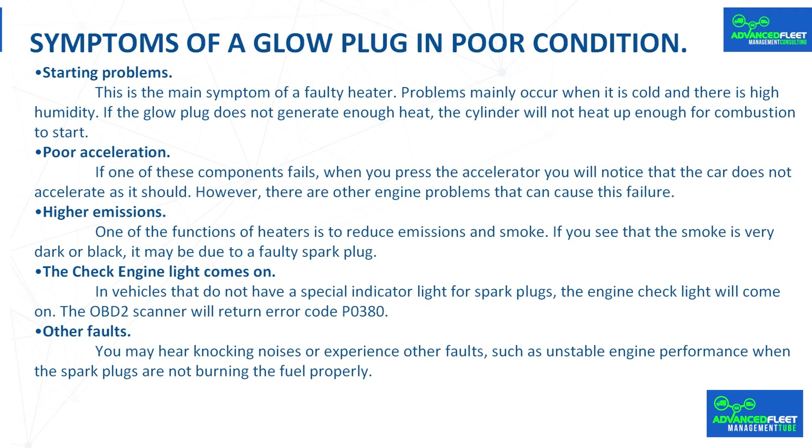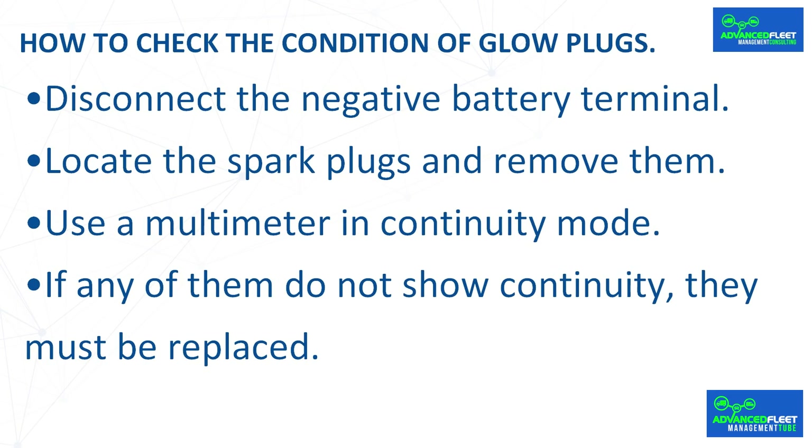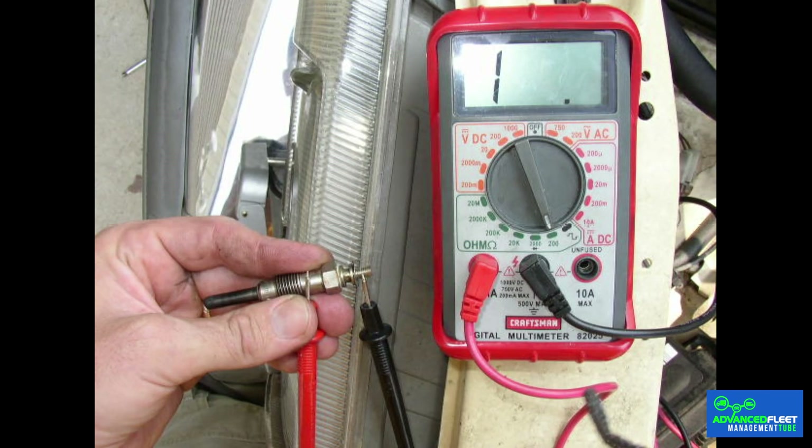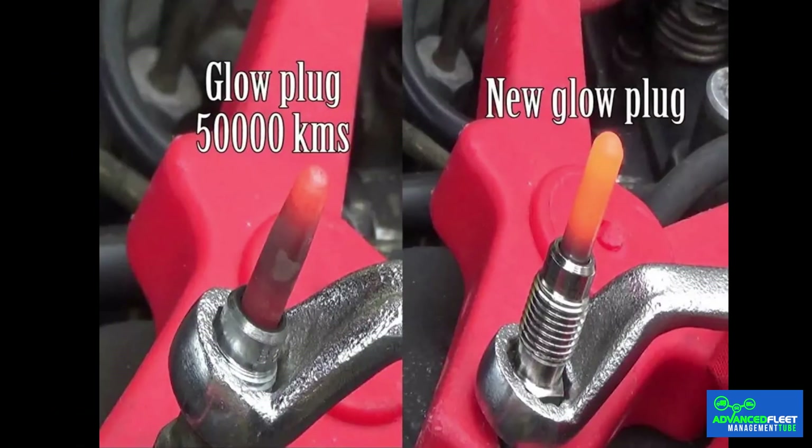To manually check glow plugs with a multimeter, disconnect the negative battery terminal, locate and remove the glow plugs, then use a multimeter in continuity mode. If any of them do not show continuity, they must be replaced. The failure of a single glow plug can affect engine starting and overall performance.